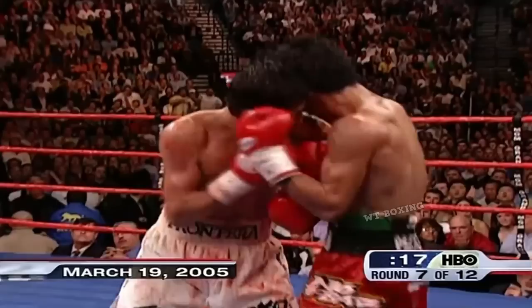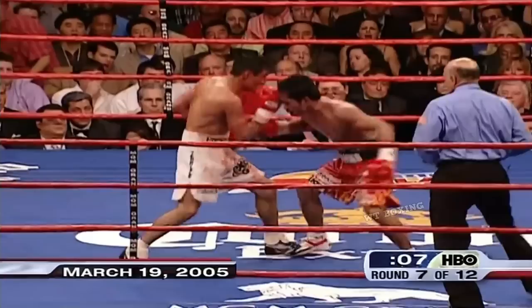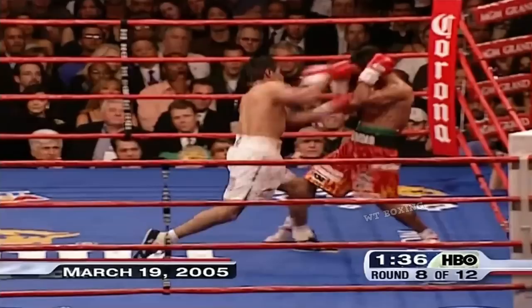Great left hand by Morales stops Pacquiao. Right hand wobbles him again. Morales senses a chance. Pacquiao comes back. Got to be careful about letting your hands go against Pacquiao, but Morales feels strong now. Stop the story and cover the action as they trade shots viciously again.